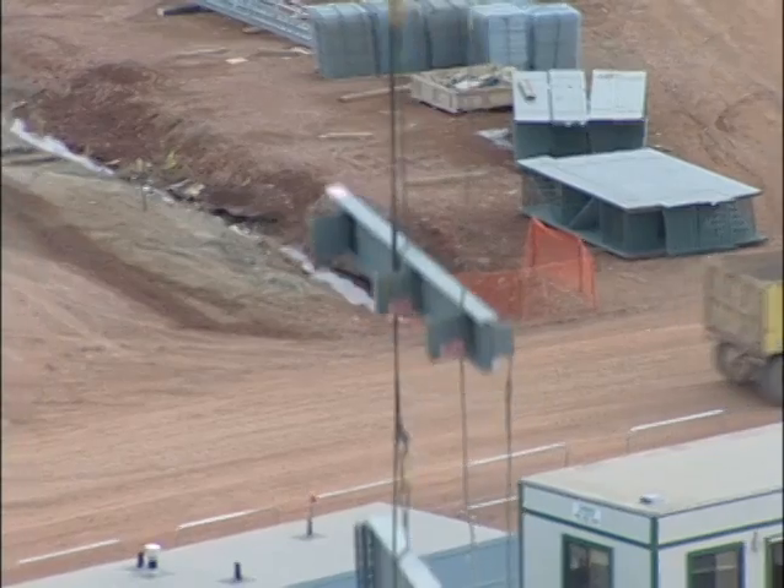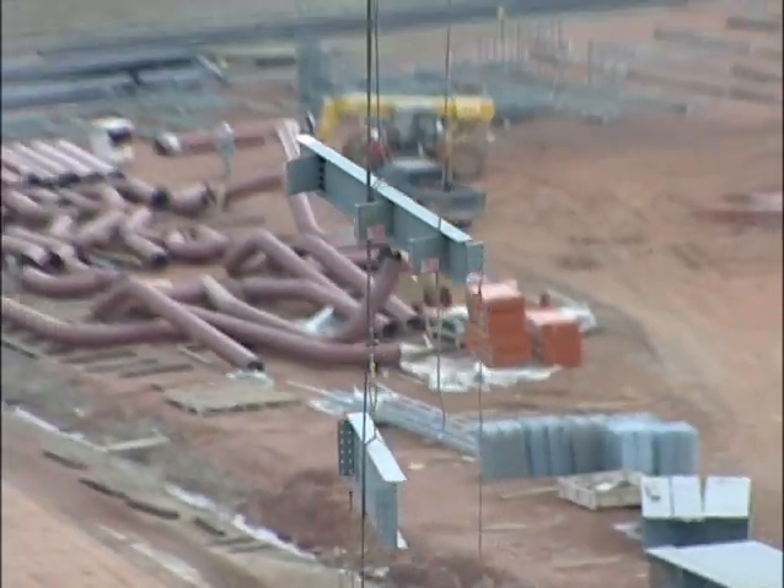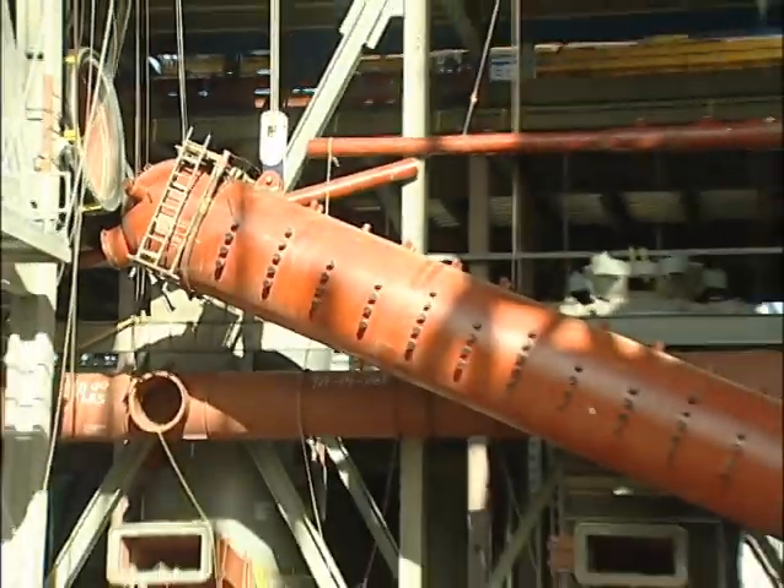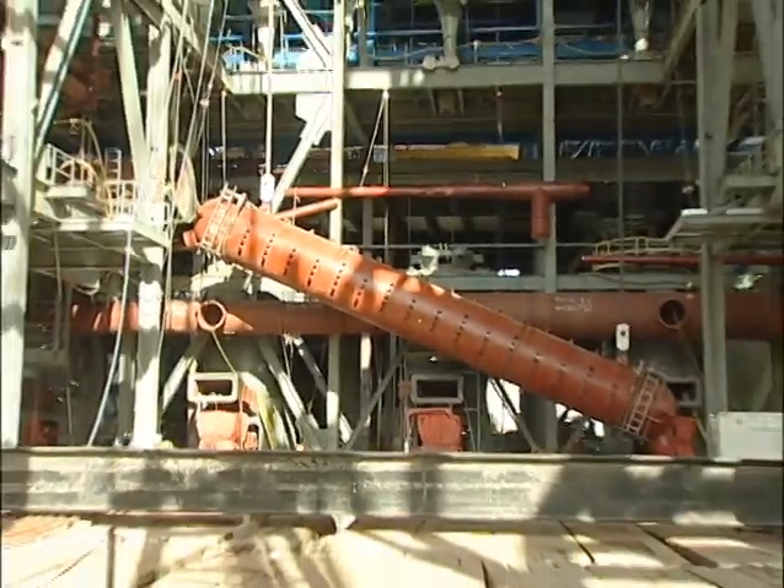This is like opening the gate to the front end of the job. Once the steam drum is lifted, other work in the boiler building can continue. Steel work can go underneath the steam drum area. More duct work can go in that area too.